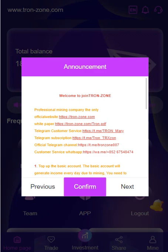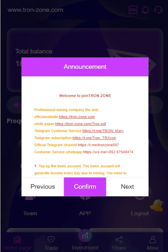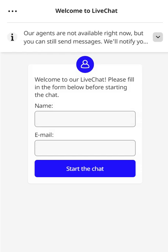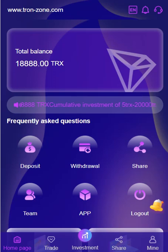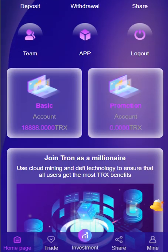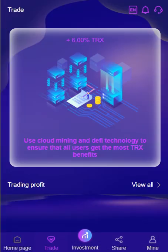When you enter the site you can see their contact information, official website, white paper, and customer service. You can also see how the subscription works. Customer service is here — you can contact them if you have any questions and send them a message. When you enter the site you can see your total balance instantly. It's a registration gift. There are wallet, share, team, app, and logout sections, plus basic and promotion account details. There are more details here, including six percent.